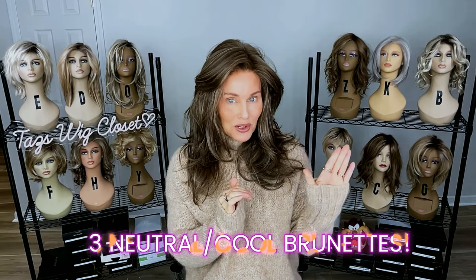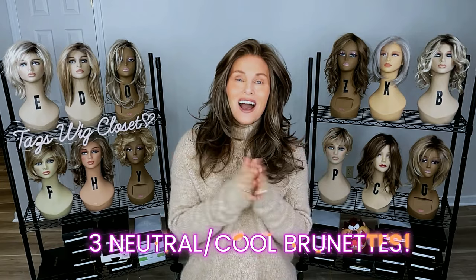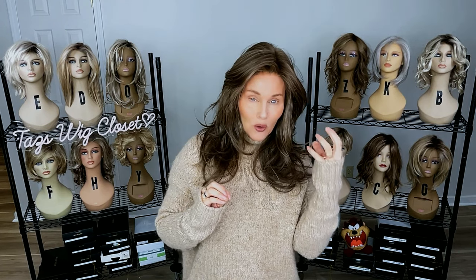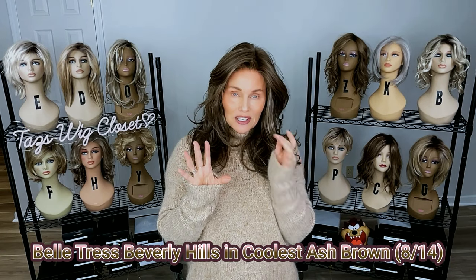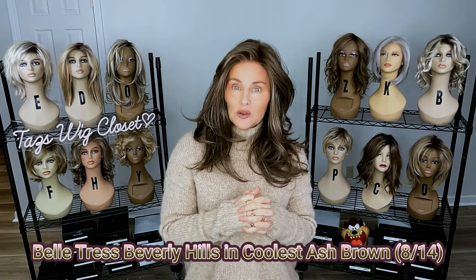I get a ton of requests to show a brunette that's not too gold in the highlight and not too auburn or red in the highlight. We see a lot of 32 mixed in with the brunette, which is more of an auburn. We also see a lot of 26 and 27, which is more of a really gold, yellow-based blonde. So many of you are looking for something a little more neutral and perhaps even very soft.